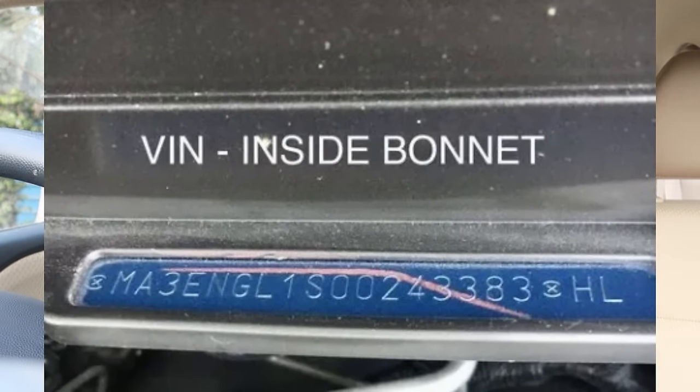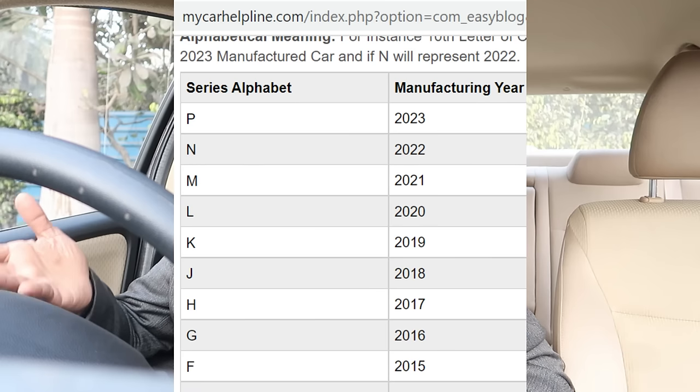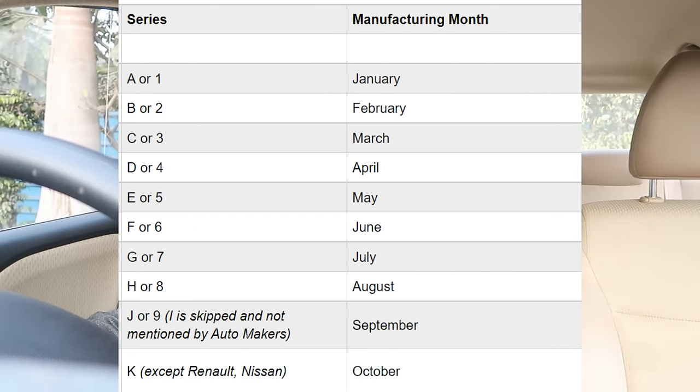For year of manufacture, some manufacturers use a numeric number — for example, '3' indicates 2023. Some manufacturers use the alphabet P, where P indicates a 2023 car, and N indicates a 2022 car. For the month of manufacture, alphabets are used: A for January, B for February, C for March, and so on through the year.